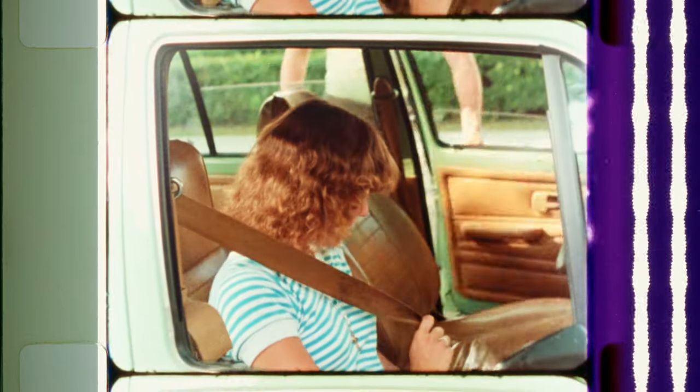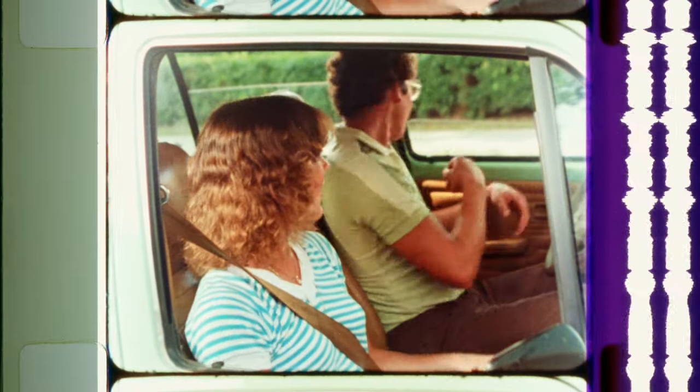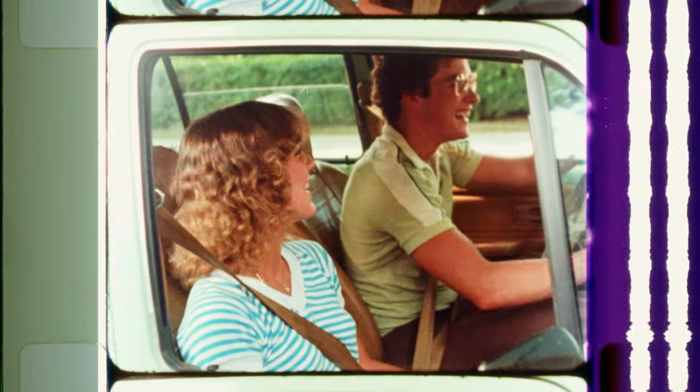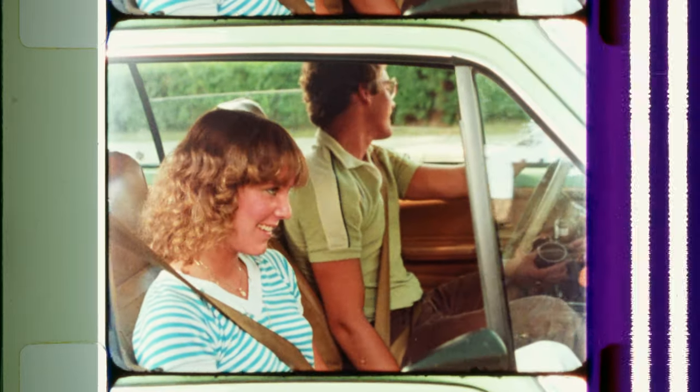By far the best safety tip we could give you is to wear your seatbelt. It is a natural law of physics that if a larger vehicle hits a smaller vehicle, the smaller vehicle and its passengers will suffer the greatest damage. With safety belts, you are six times safer than without them.